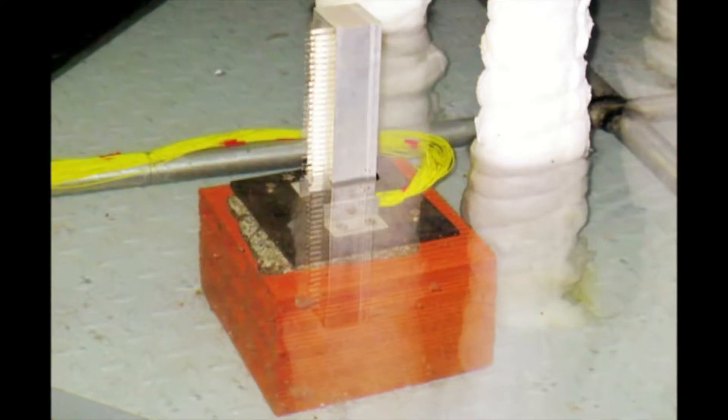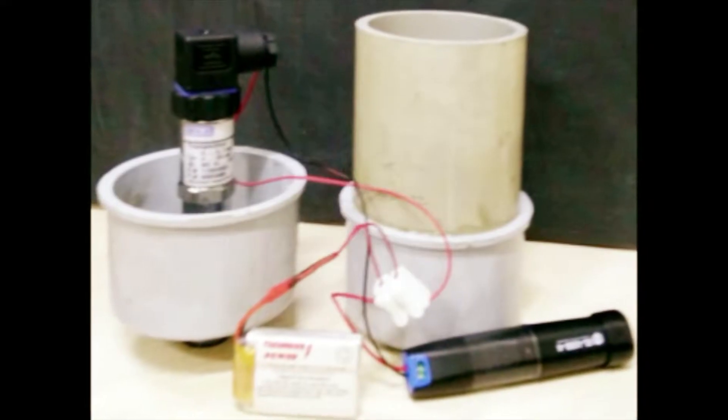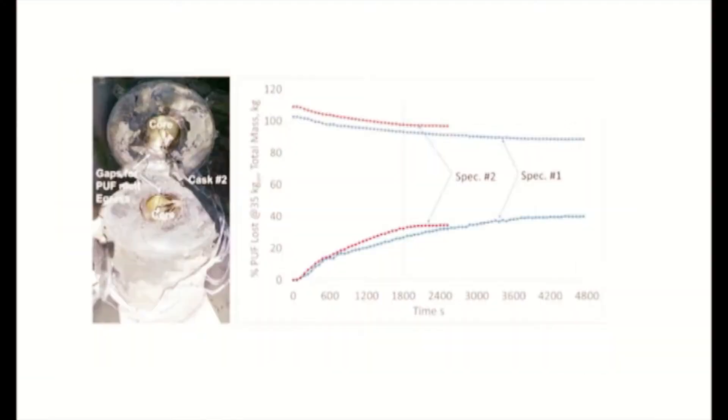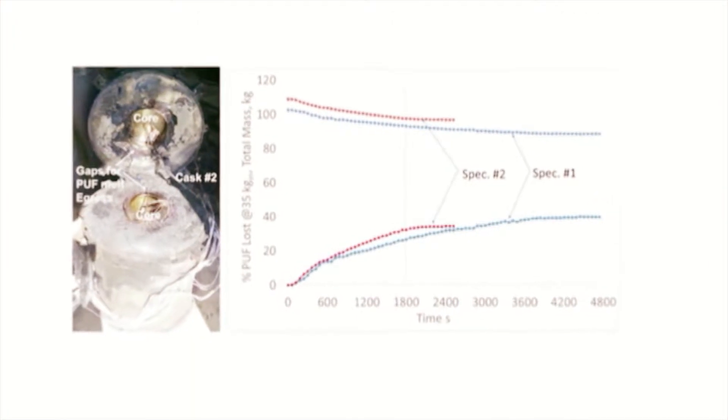Fine instrumentation like thermocouple rakes and water submerged pressure transducers was employed to record fuel bed regression rates. Dynamic mass loss of puff ore packs were also recorded.